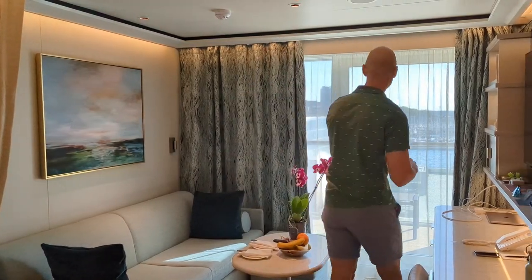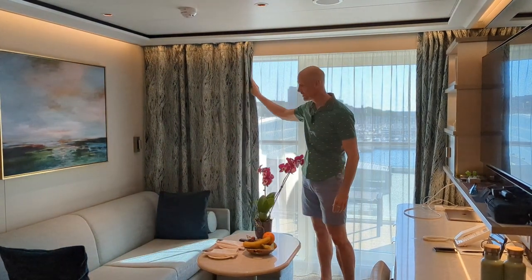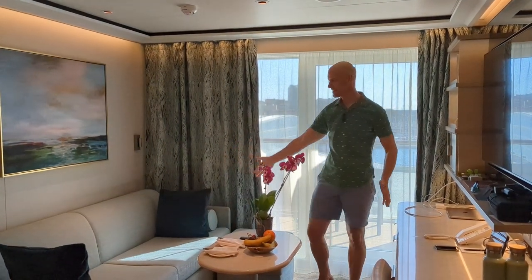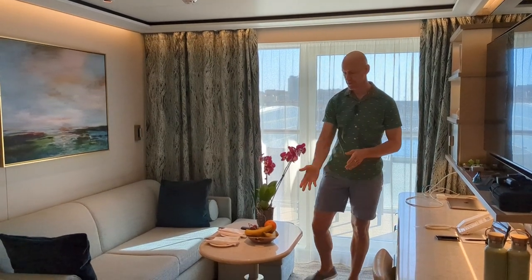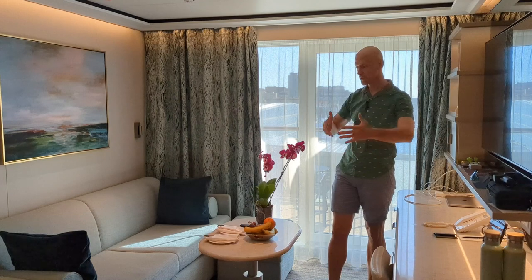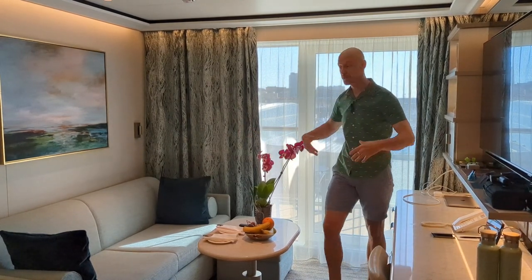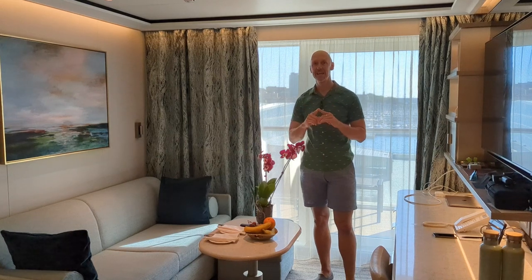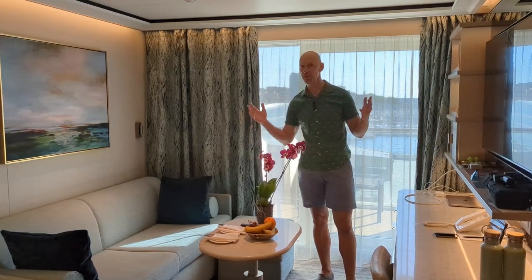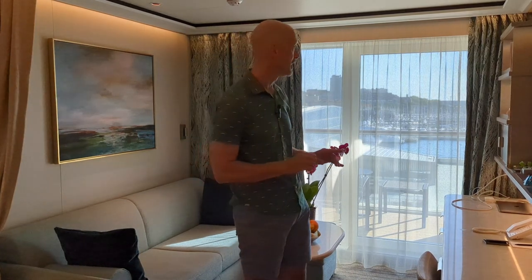You can adjust the curtains here — you've got a sheer curtain and a full room-darkening curtain. This is a nice big couch table. I do have a tabletop in the closet that they can unfold and put out to make a larger tabletop so you can have some in-suite dining. This full ship is all luxury, all inclusive, and it includes butler service for every suite. So you get a lot of little extras that your butler will take care of.